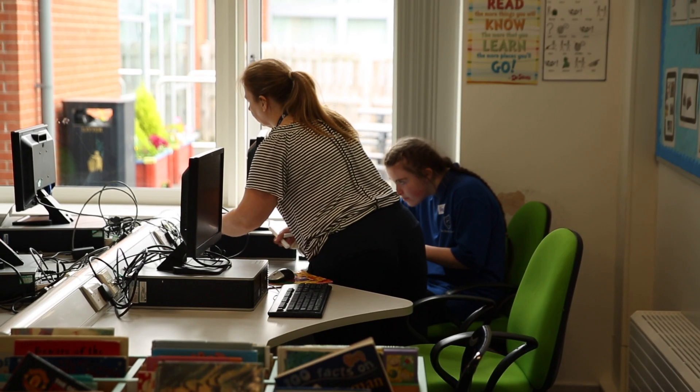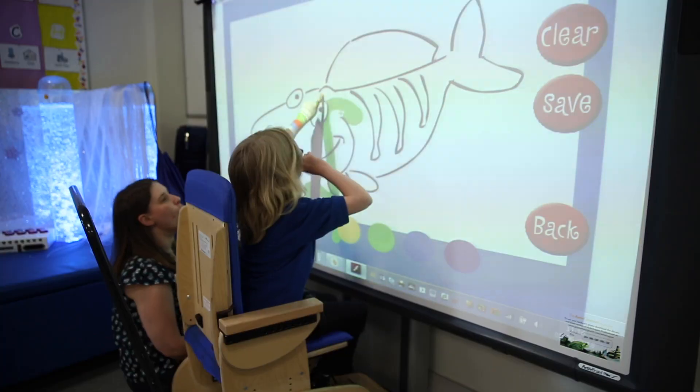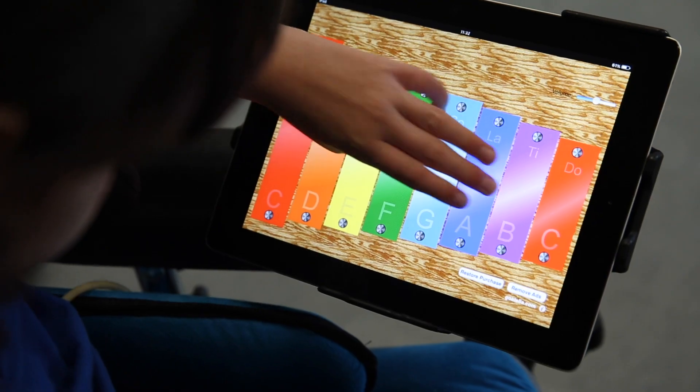Technology is used in school from the children coming to school at the age of 3 and goes right through to 19. Each classroom is now lucky that they have one or more computers, an interactive whiteboard, Apple TV and iPads.